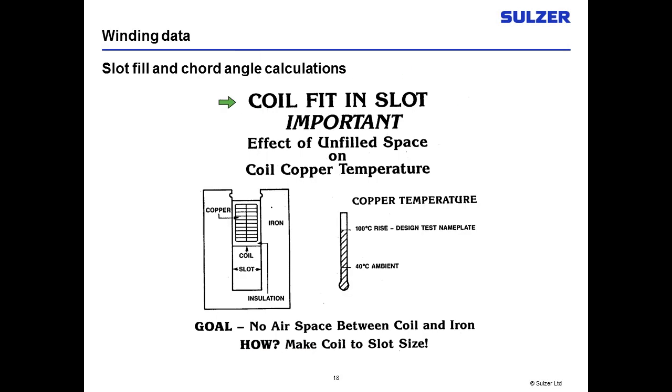These next few slides come from a major manufacturer studying how important coil fit in slots is, and the effect of any unfilled space on copper coil temperature. In a motor design, a lot of heat is generated inside the coil as your motor develops torque — we try to dissipate that heat by having the coil fit tight against the laminations to control temperature rise. The goal is to have no air space between the coil and the iron. The first motor in the study had the coil fit the slot correctly — at full load, they had only 100 degrees centigrade rise, the design nameplate temperature rise.